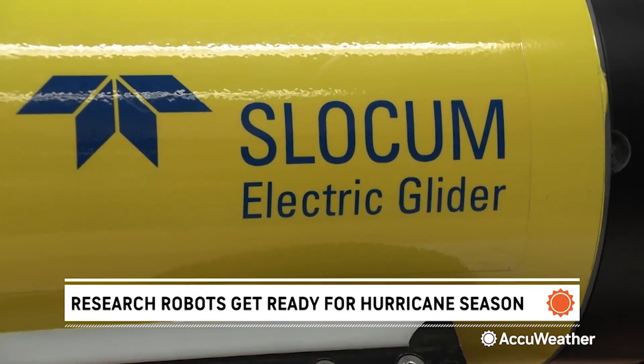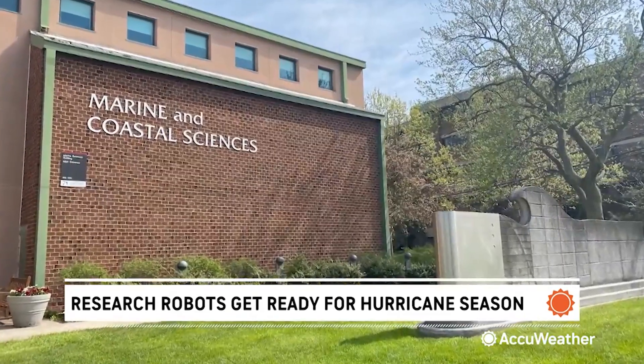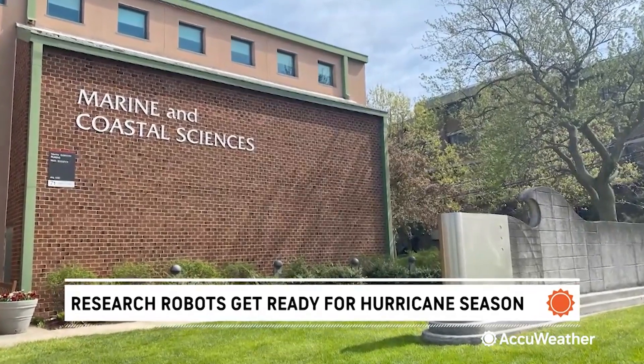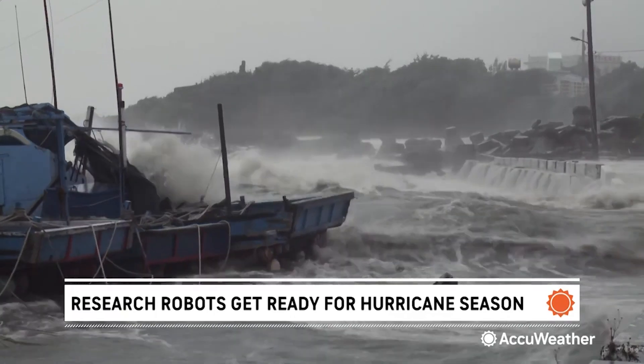Underwater robots have been around for more than two decades. Rutgers University in central New Jersey has used them since 1998. Their recent focus over the past five to ten years? Studying and helping forecast hurricanes.